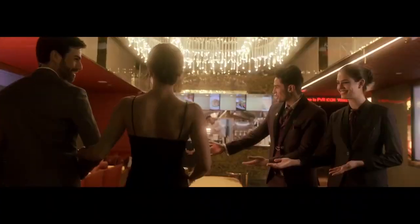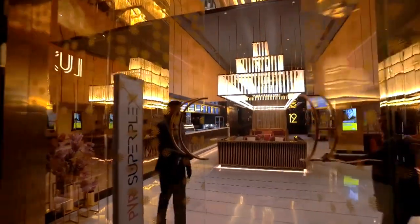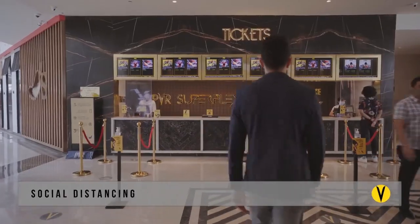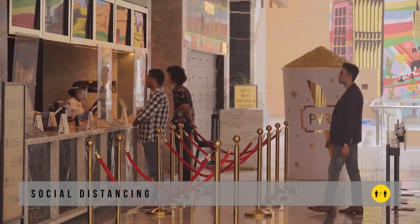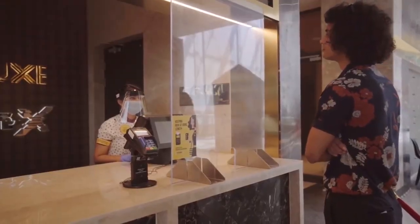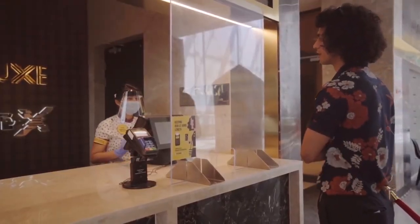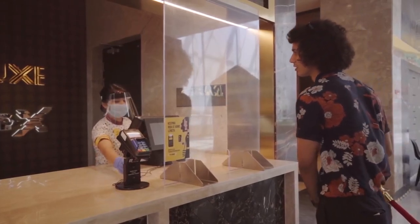PVR Cinemas approaches your safety with the same commitment and passion that we put into creating new experiences for you. Beginning with the box office, we are ensuring security of both staff and our guests via steps including, but not limited to, safety gear for all staff and cashier safety shields to provide an extra level of protection.